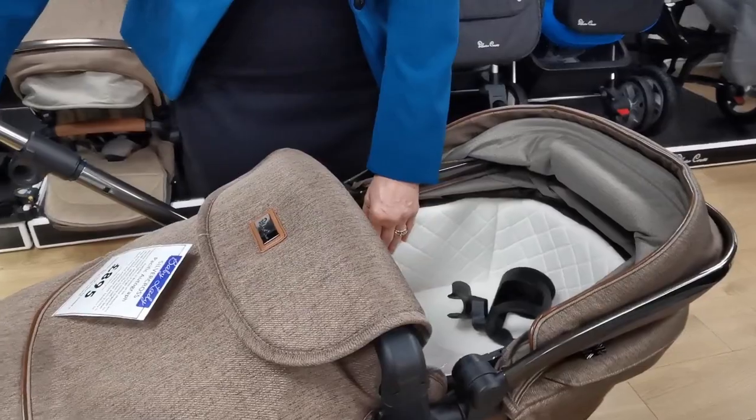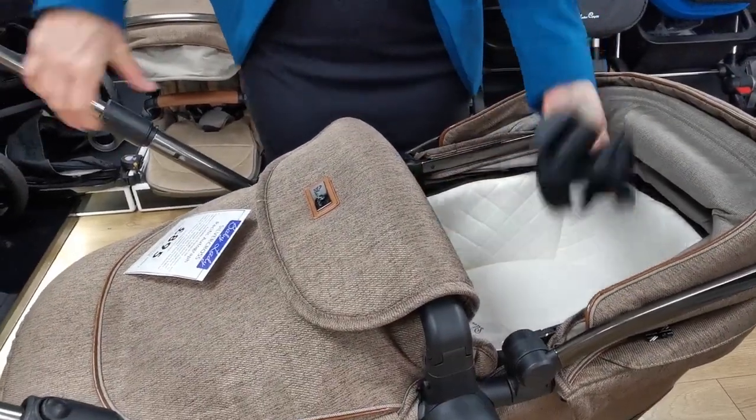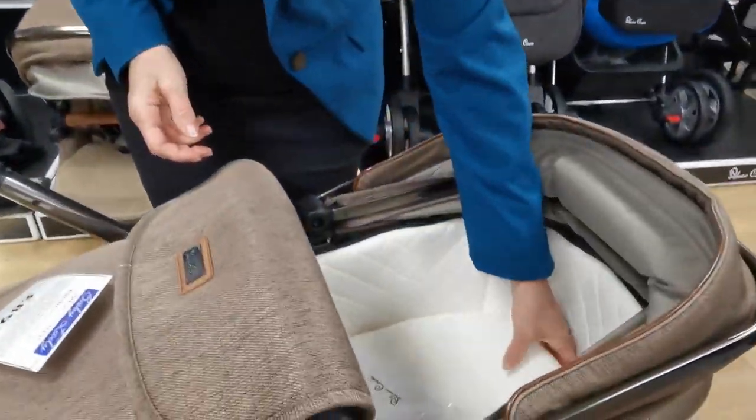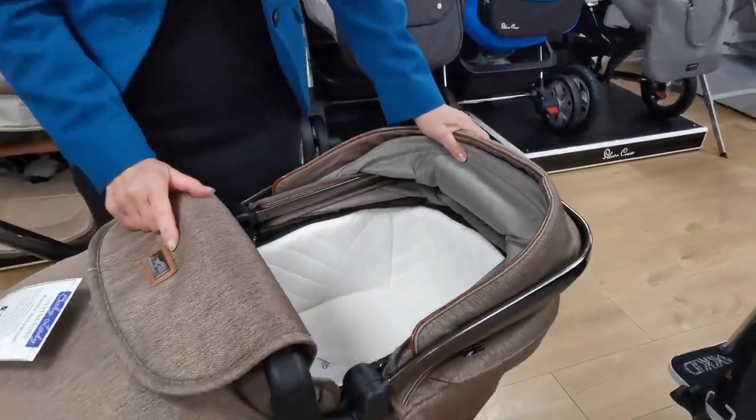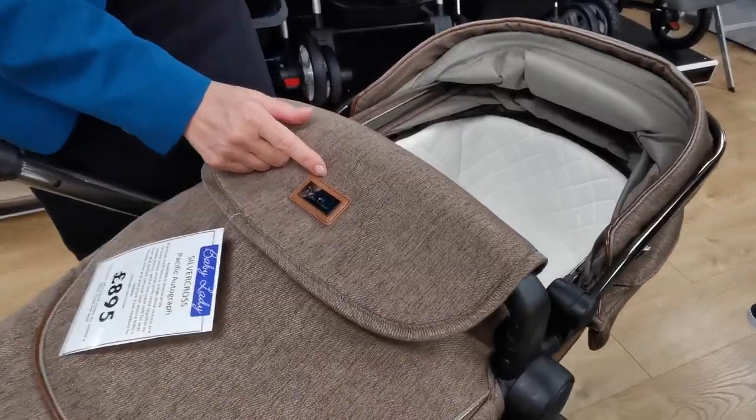All of the Silver Cross prams come with these lovely padded carry cots — it's quilted inside and made of memory foam. They also have a cup holder here, and a nice padded mattress inside as well.